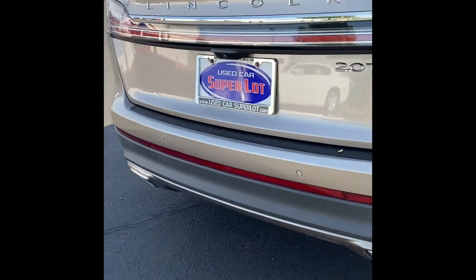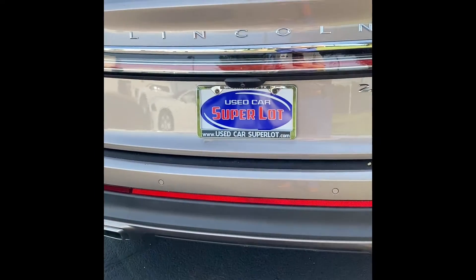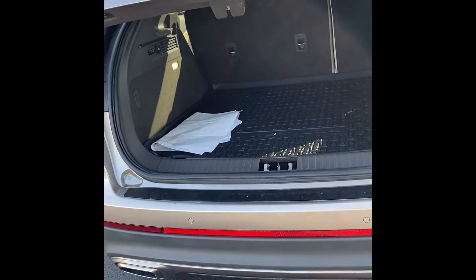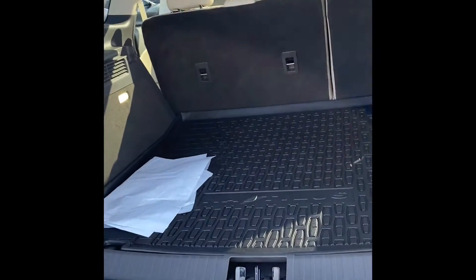We've got rear sonar sensors, backup camera, and power lift gate. This is an all-wheel drive vehicle.